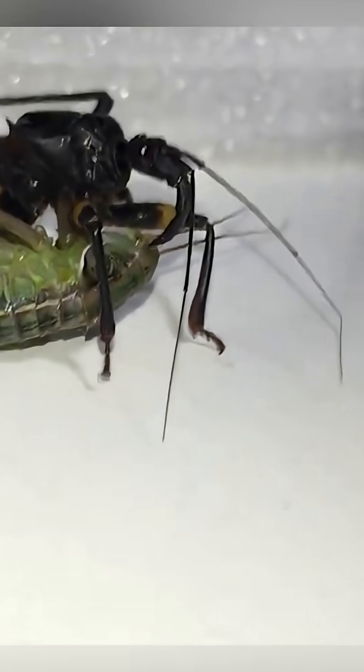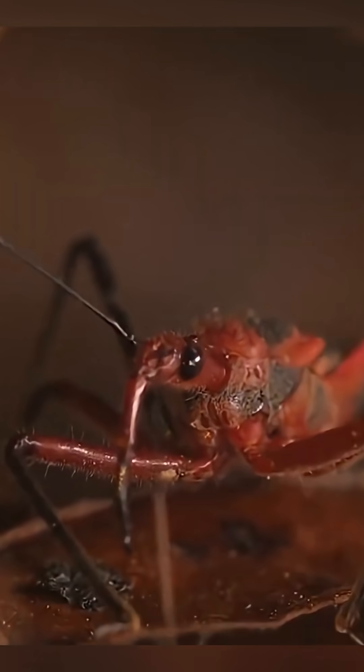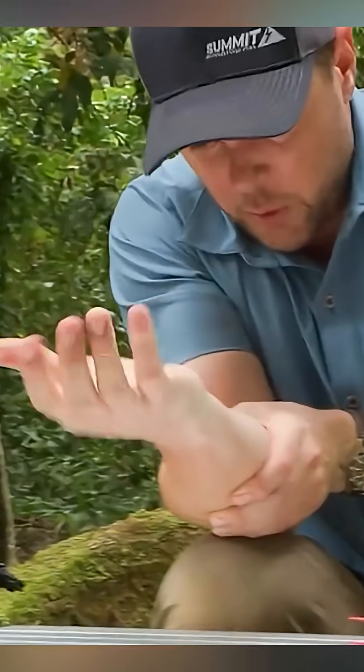But there's one kind of assassin bug that's even more dangerous. It's called the triatoma bug, and it can spread a silent disease: Chagas. The scary part? This disease doesn't show up fast, but it can slowly destroy your heart and stomach over time.